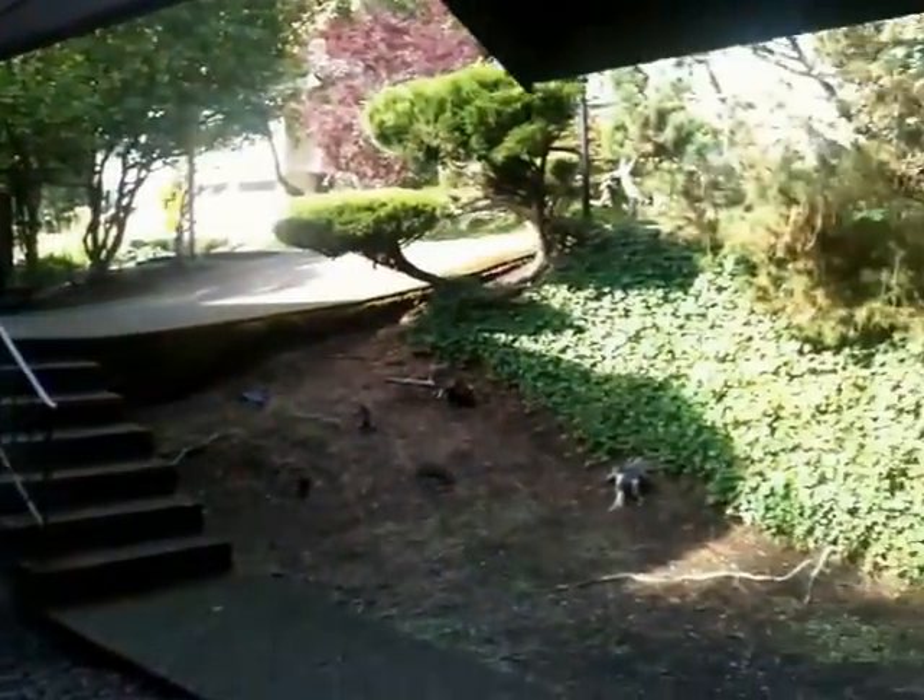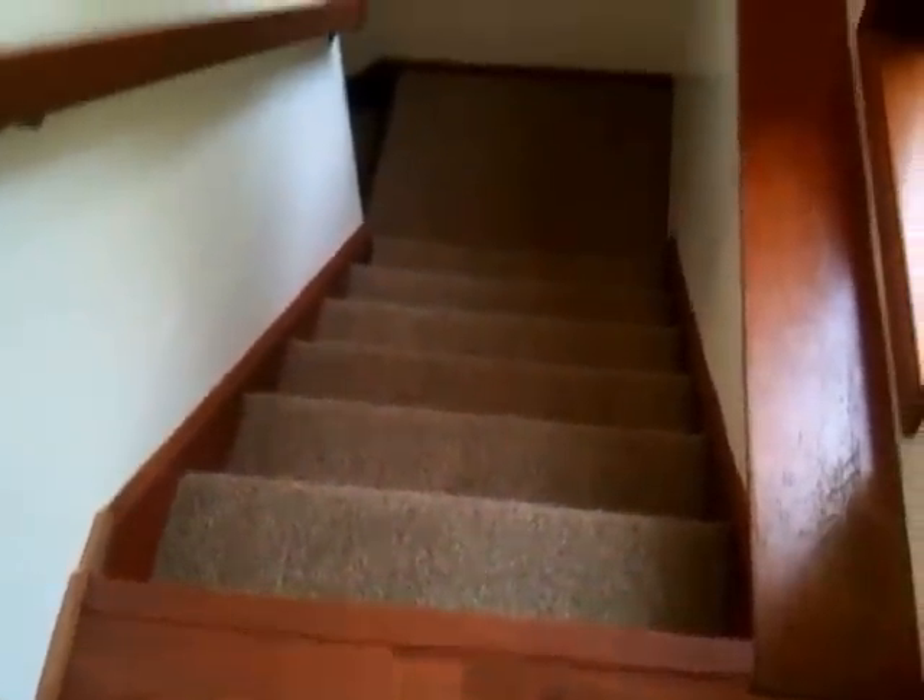This is a view from the front door. We'll walk inside. Upon entry, we've got an entryway with laminate flooring, and there's a staircase that goes down to the right.